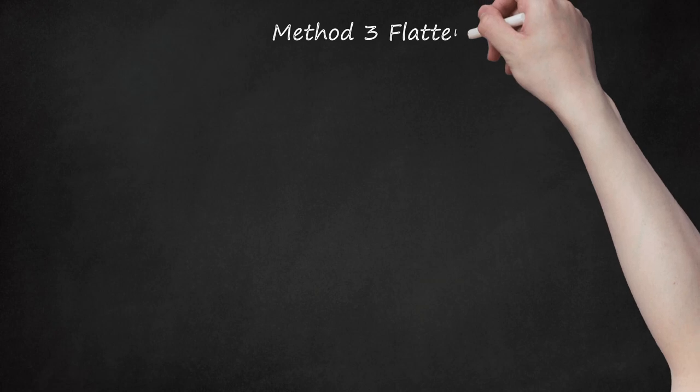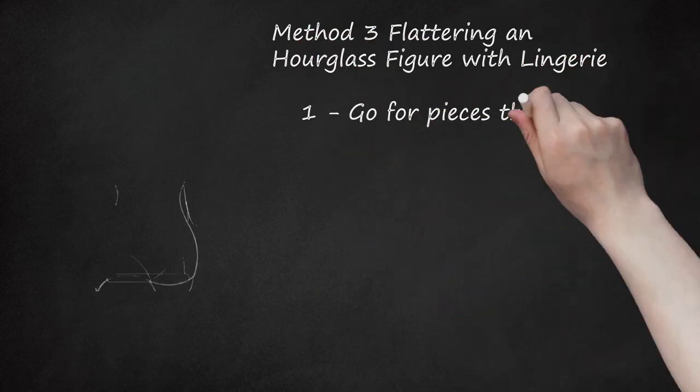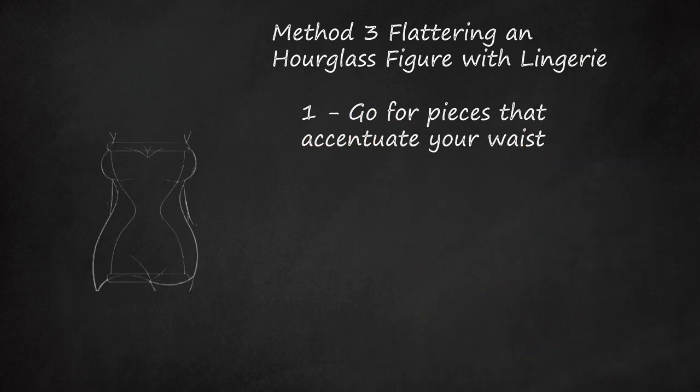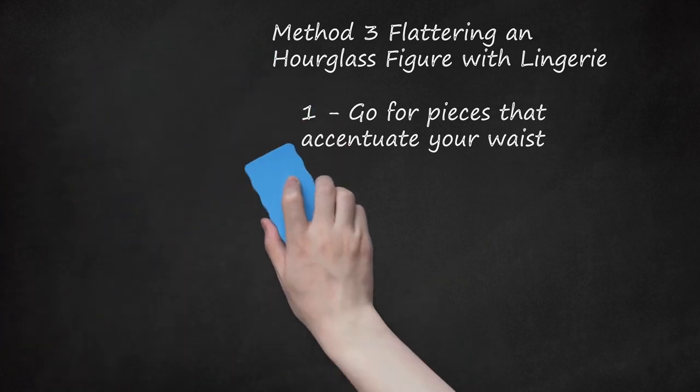Method 3: Flattering an Hourglass Figure with Lingerie. Go for pieces that accentuate your waist. If you have an hourglass figure, your chest and hips are similarly proportioned and your narrowest measurement is your waistline. When choosing lingerie, take advantage of your shape by choosing pieces that draw attention to your waistline.